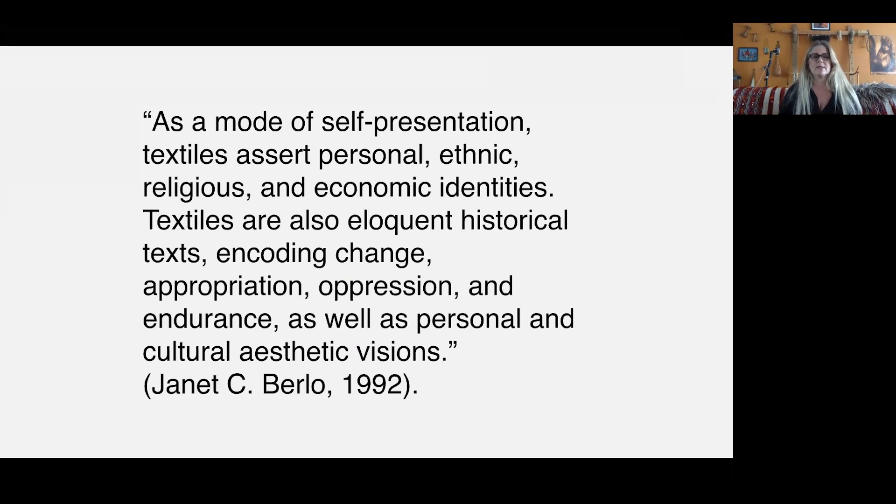I want to talk about my approach to textiles. Yes, I do a technical analysis, but I'm an anthropologist — my real interest is what textiles tell us about the society behind them. I think this quote by Janet Burlow is really appropriate: 'As a mode of self-presentation, textiles assert personal, ethnic, religious, and economic identities. Textiles are also eloquent historical texts. They encode change, appropriation, oppression, endurance, as well as personal and cultural aesthetic visions.'